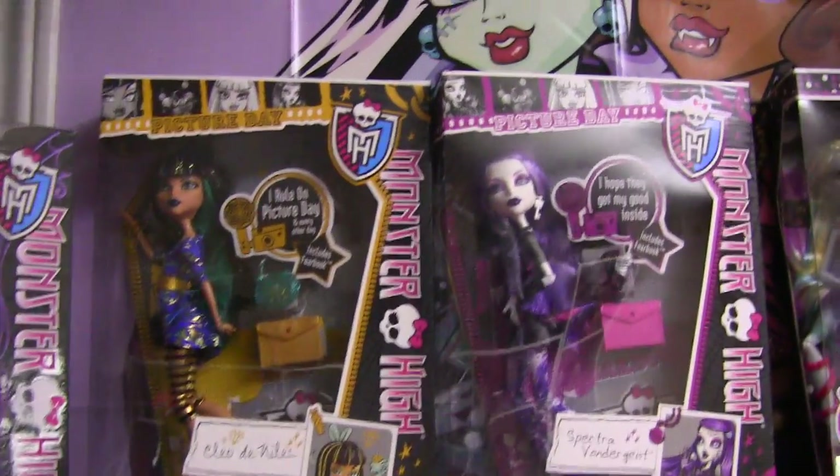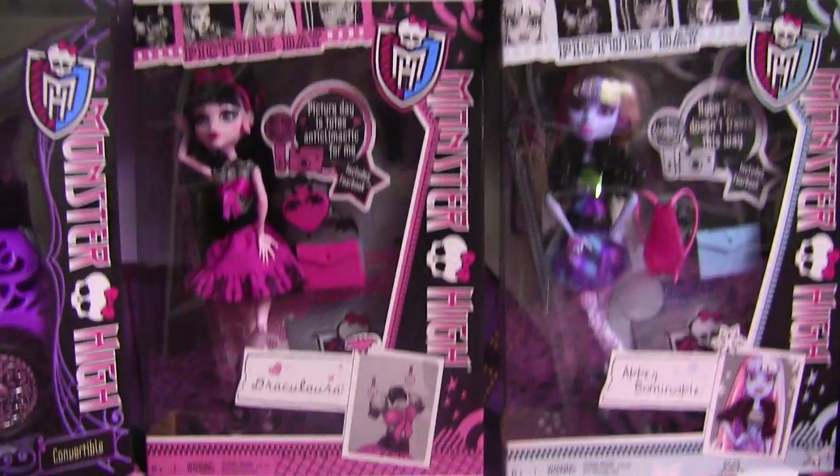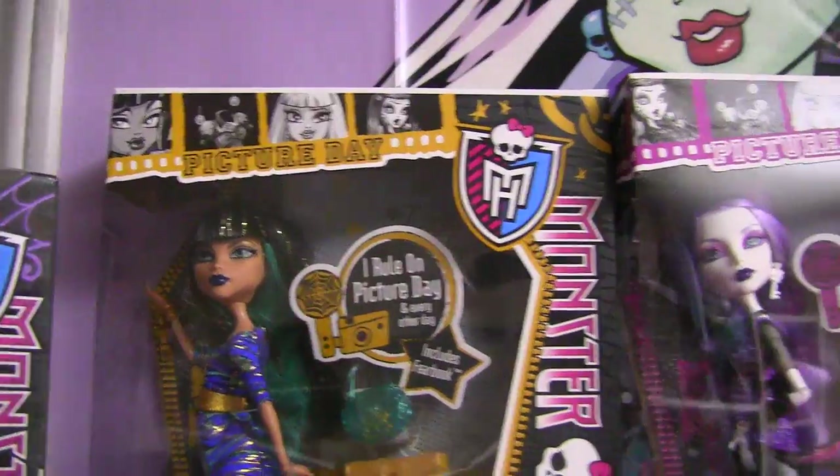These are the Picture Day dolls. Aren't they so cool? I got all of them — got them off of eBay for a good price too. I love Cleo here. I find she looks like Nefera, and that's good because I love Nefera.